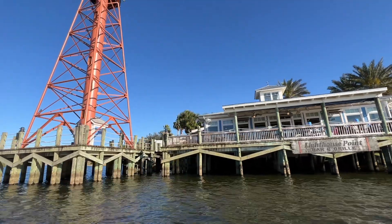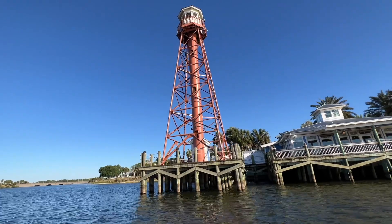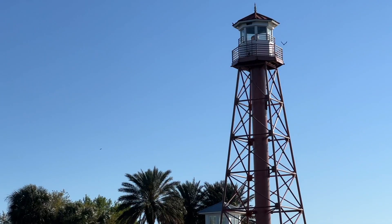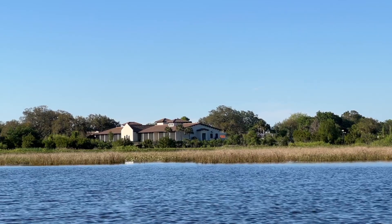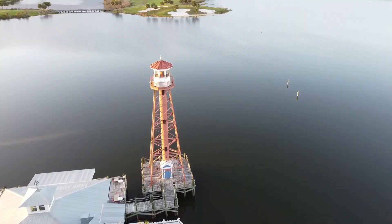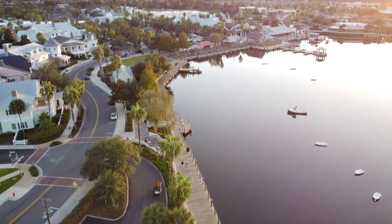At the end of the boardwalk by the lighthouse, you will find Lighthouse Point Bar and Grill, which is a waterfront dining spot. If you're curious what this restaurant offers, I'll link a video in the info box. If you want to see views from the air, check out my drone video of Lake Sumter Landing at sunset — it's breathtaking.